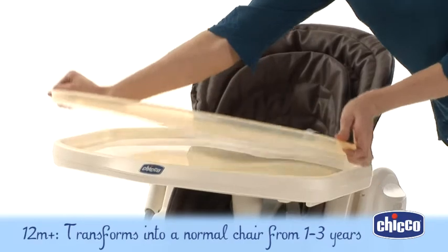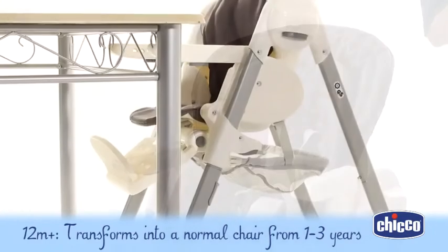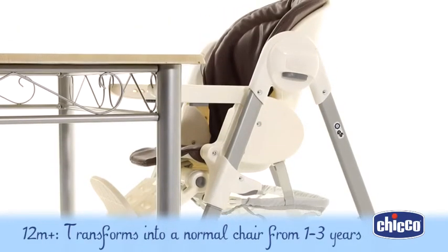For toddlers from one to three years, it becomes a normal chair, and little one will love sitting up at the table with all the family.